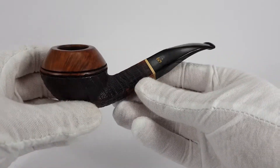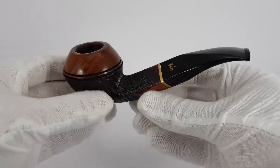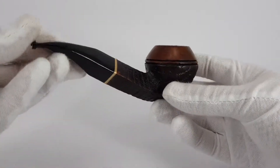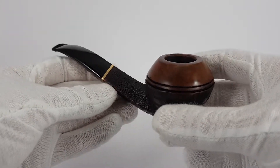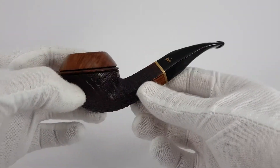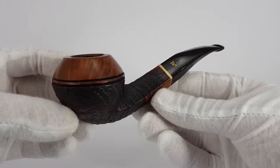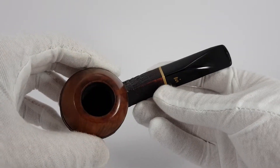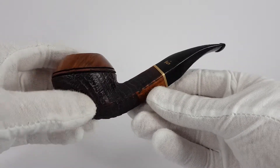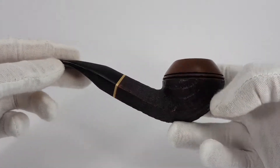Rhodesians are very popular shapes — they sell quickly, they are very wanted and desirable. You can see exactly why. Especially with estate pipes in this sort of condition; these are like new. So very nice pipe. I think it is a very good buy whether you are planning to smoke it or collect it.